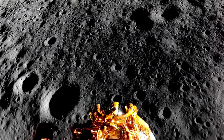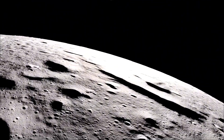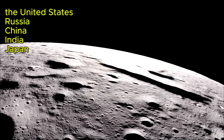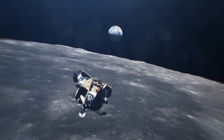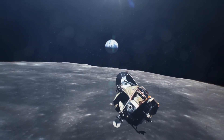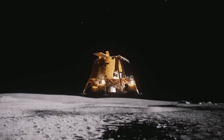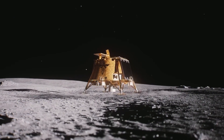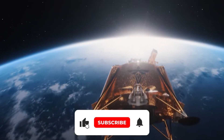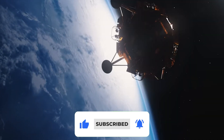Landing on the Moon is no simple task, as it demands a huge amount of precision. It's no coincidence that many countries have tried and failed, with only five nations succeeding throughout history. Recently, a private company achieved something similar when the Blue Ghost pulled off the extraordinary feat of touching down on the Moon's northern hemisphere, capturing stunning images of a pristine landscape while kicking up a lot of dust. Today, in the world of space exploration, we'll take a closer look at how this landing was made possible.